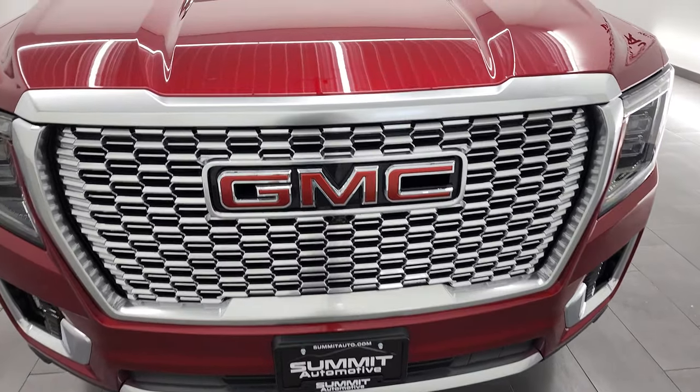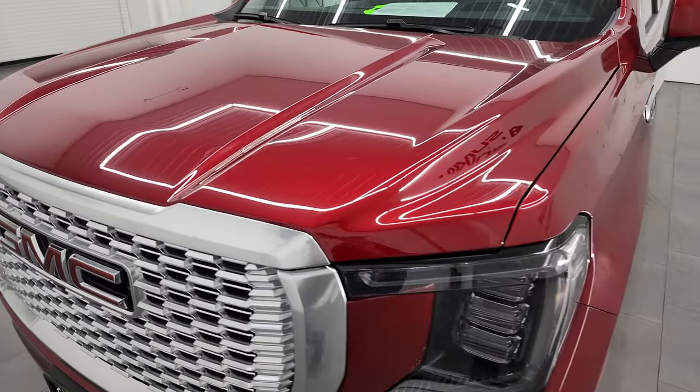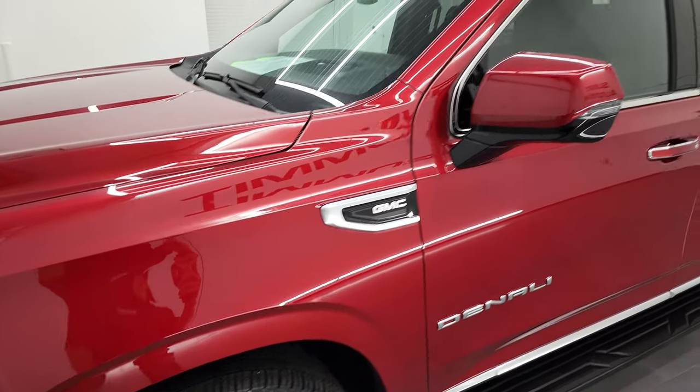I'm going to go all the way around in this video, inside to check out all the options, start it up, and go under the hood. Cayenne Red Tint Coat is the color.